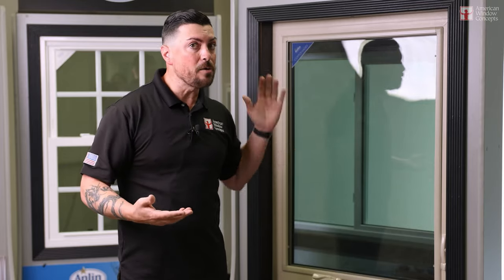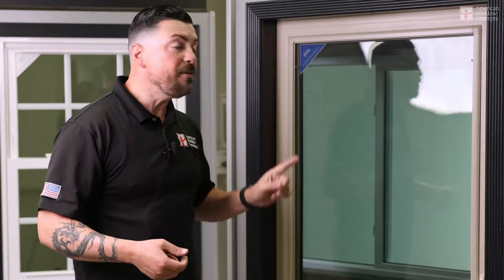When we did that job, we had some neighbors coming up and they were gawking and looking and saying these things are absolutely beautiful. The Anlin Coronado casement window — it was what the neighbors were talking about, and they themselves were thinking, well, maybe we should probably do that too.